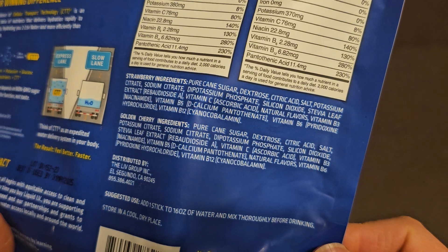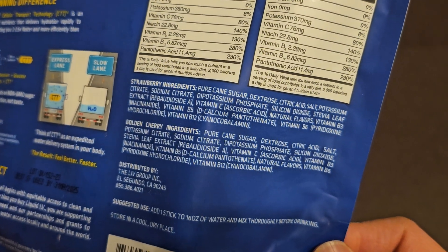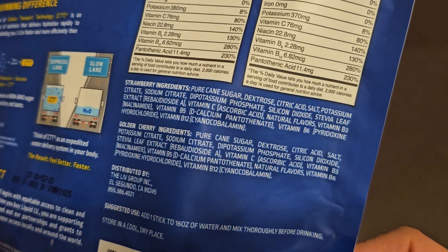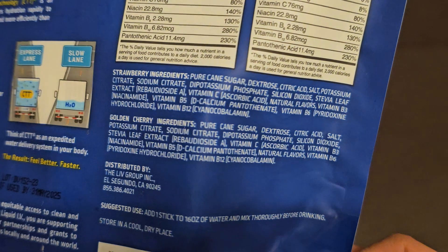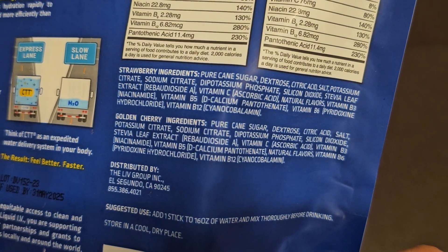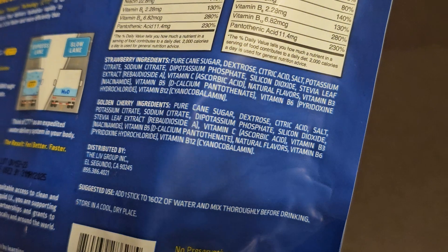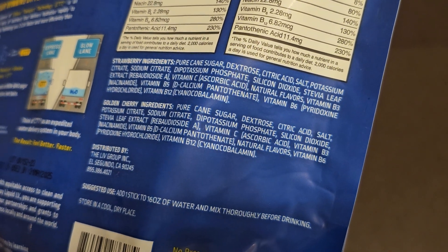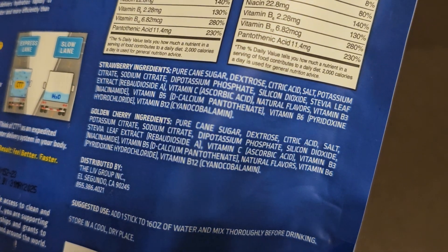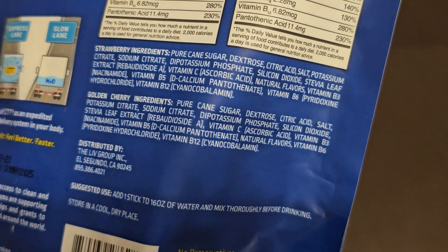Ingredients for the Strawberry: pure cane sugar, dextrose, citric acid, salt, potassium citrate, sodium citrate, dipotassium phosphate, silicon dioxide, stevia leaf extract, Vitamin C (ascorbic acid), natural flavors, Vitamin B3 (niacinamide), Vitamin B5 (decalcium pantothenate), Vitamin B6 (pyridoxine hydrochloride), Vitamin B12 (cyanocobalamin). The Golden Cherry has the same ingredients with the addition of natural flavors listed separately.